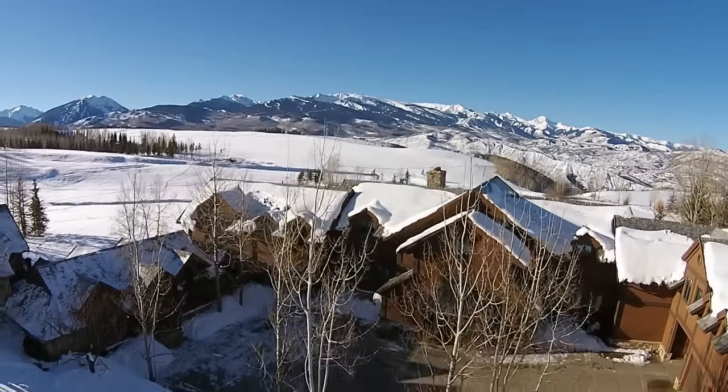Call me, Chris Klug, or Craig Morris at Aspen Snowmass Sotheby's International Realty to learn more about 1200 Kessler Drive.